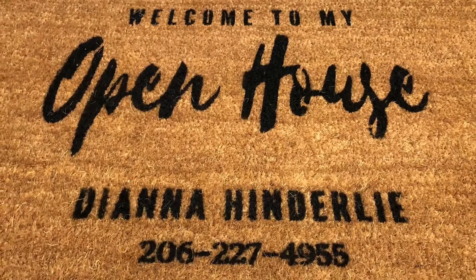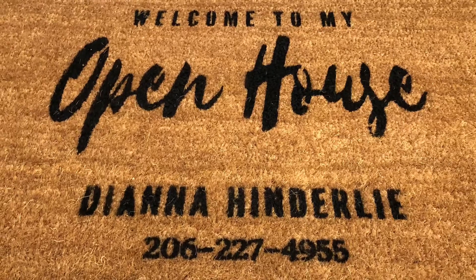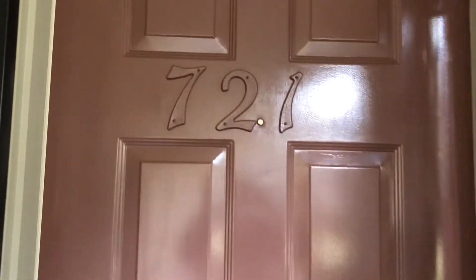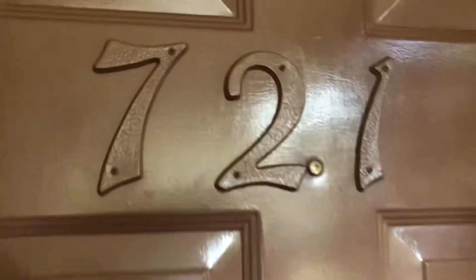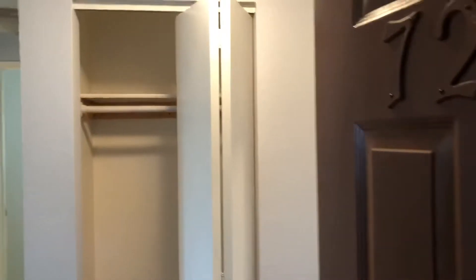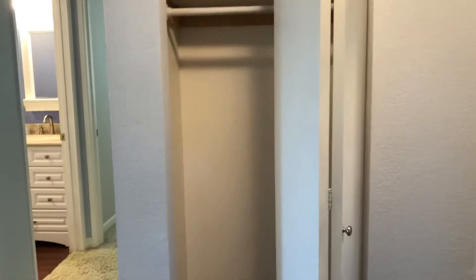I like that it has a metal screen door so that you can open your interior door and still have a locked door and get nice cross ventilation. I think that's important in condominiums. Let's go on in. We do have an entrance, a foyer with a coat closet.